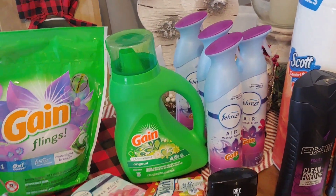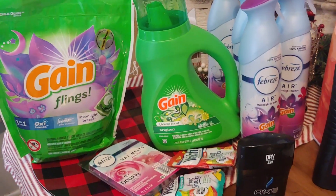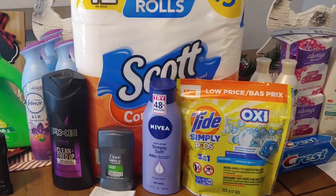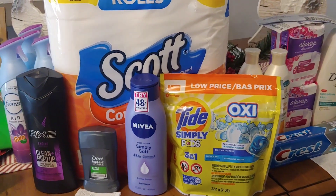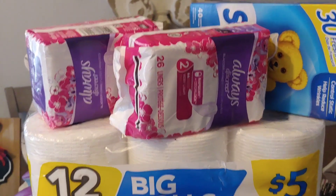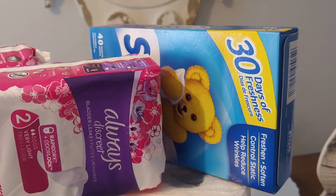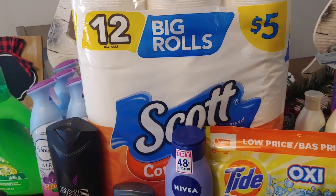Remember there is a digital for the Febreze as well. Then I did this next deal: I picked up the Axe using a $3 digital, the Dove using a $3 digital, the Nivea using a $2 digital, and the Tide Pods using a $2 digital. I took advantage of the Always pads with a $5 paper coupon from last weekend's inserts. The Snuggle 40-count sheets were $2 with a $1.50 digital, and the Scotts for $5 using a $1 digital.